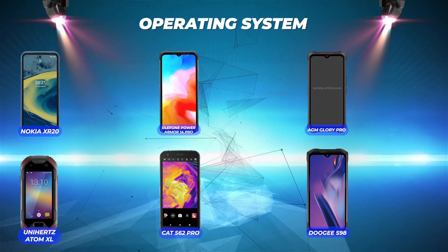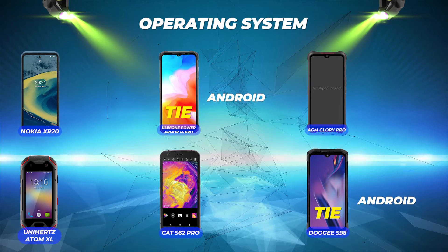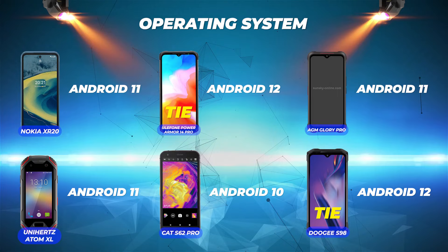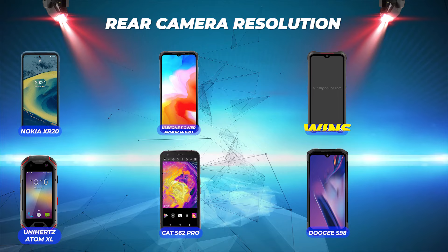Operating system: Doogee S98 Pro and Ulefone Power Armor 14 Pro tie for number one because they both have Android 12. Unihertz Atom XL, AGM Glory Pro, and Nokia XR20 all have Android 11. And Cat S62 Pro comes in last with Android 10.